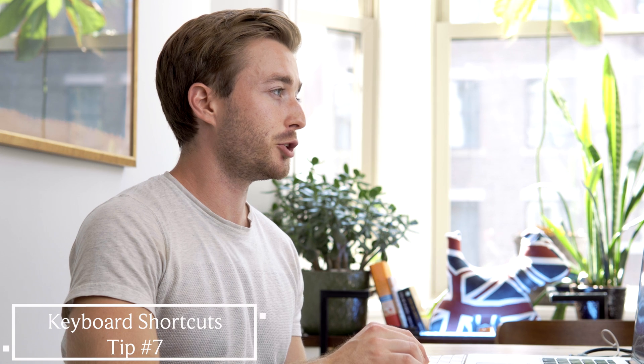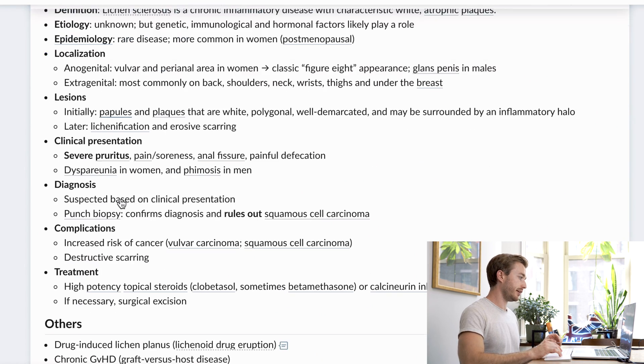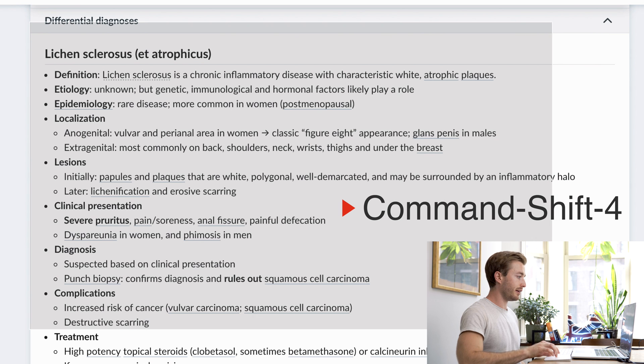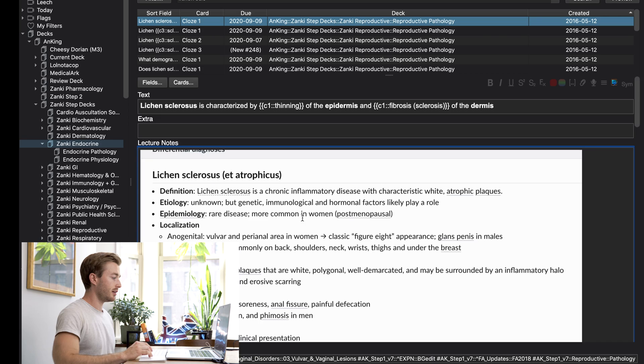Tip number seven is to learn keyboard shortcuts. A key one I use constantly — not strictly an Anki shortcut — is Command+Shift+4 on Mac, which lets you drag and drop to screenshot an area of the screen. So I might search lichen sclerosis in Amboss, take a screenshot of that section, and paste it right into the lecture notes in Anki. That way when I review the card I can see that extra bit of information.